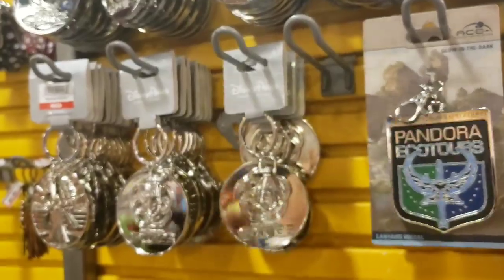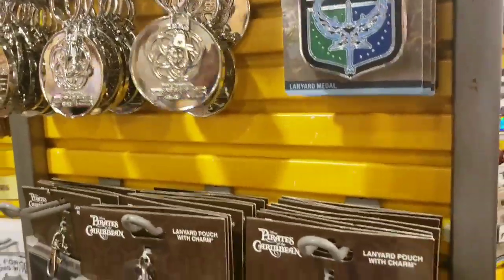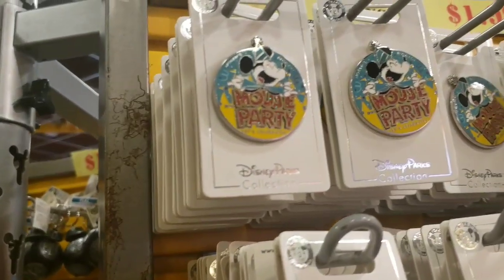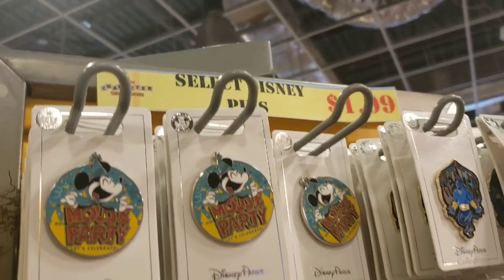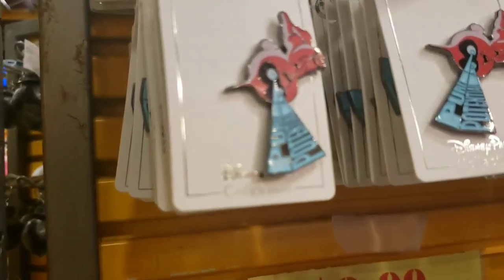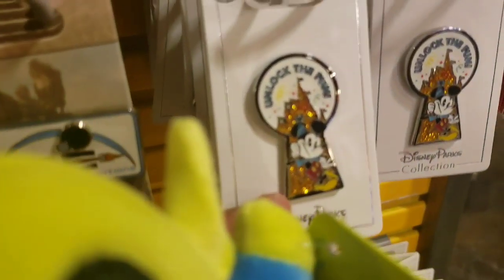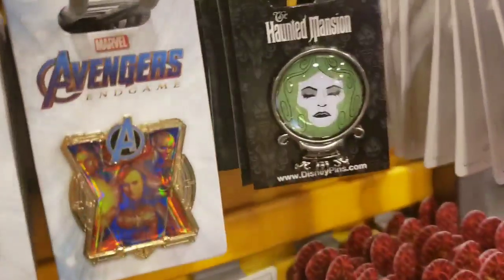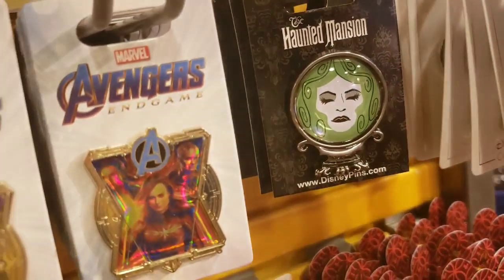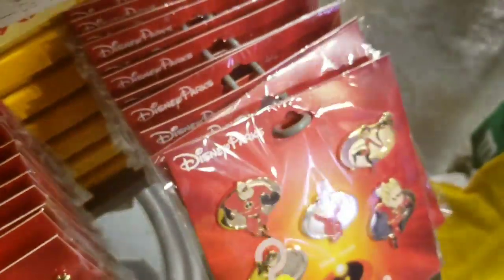Same as yesterday, they still have lots of Epcot keychains. They have a new Pandora metal lanyard. But they had some new pins today: a mouse party pin for $1.99, a Genie one for $1.99, an Incredibles one for $1.99. Down here they had some 'Unlock the Fun' birthday ones. They have the Madame Leota — that one's $4.99 — and some others at $7.99.